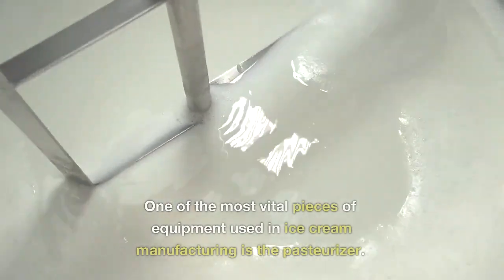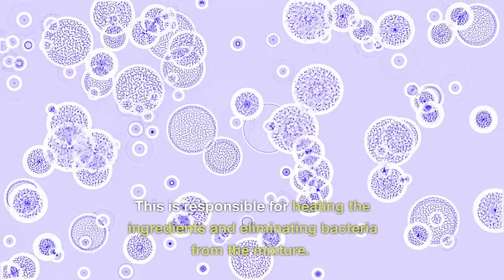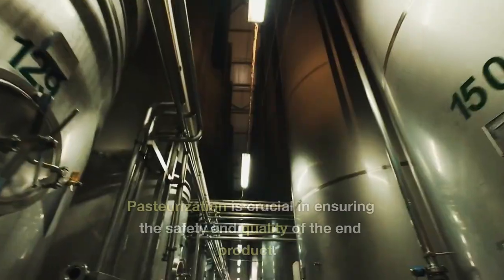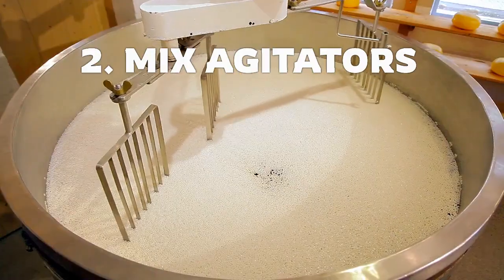Pasteurizers. One of the most vital pieces of equipment used in ice cream manufacturing is the pasteurizer. This is responsible for heating the ingredients and eliminating bacteria from the mixture. Pasteurization is crucial in ensuring the safety and quality of the end product.